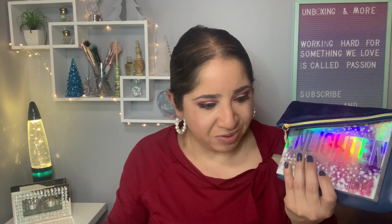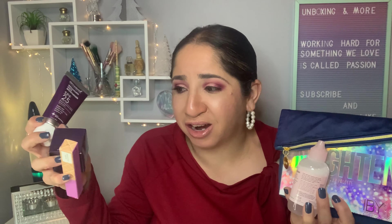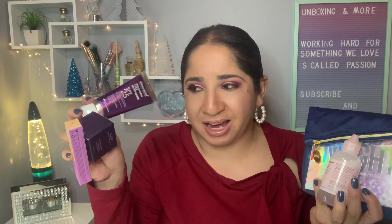I will definitely keep the palette, the makeup remover, and the body scrub — three out of six items, plus the bag, because I love the bag and it's my favorite color. These other three products I'm going to either give away or gift someone. I'm not keeping those three.